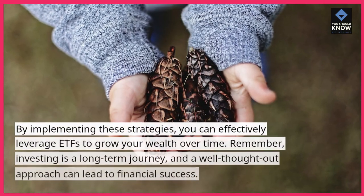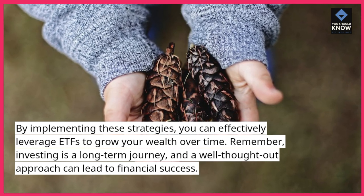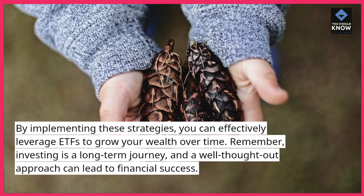By implementing these strategies, you can effectively leverage ETFs to grow your wealth over time. Remember, investing is a long-term journey, and a well-thought-out approach can lead to financial success.